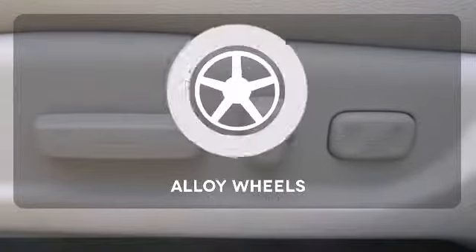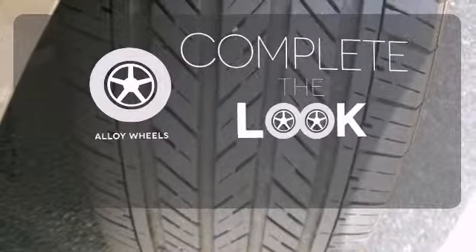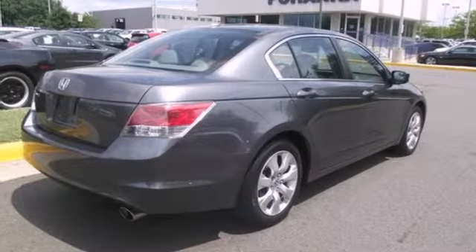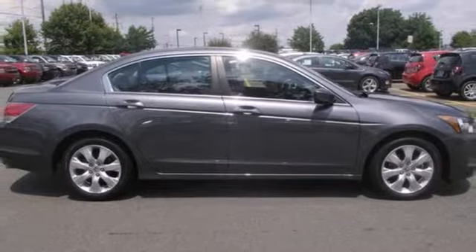The heated seats keep you comfortable no matter how cold it is. Your ride is stylish from top to bottom with the alloy wheels. Enthusiasts hail the Accord's brilliant performance with Honda's powerful double overhead cam engine that still generates incredible fuel economy.